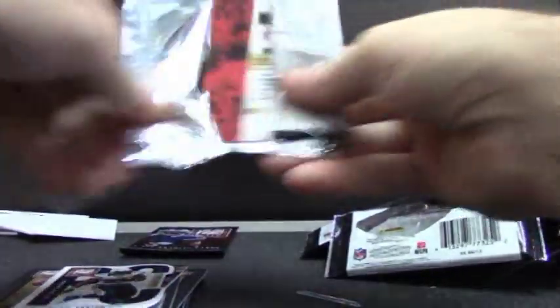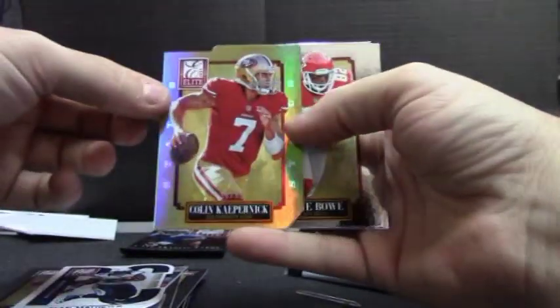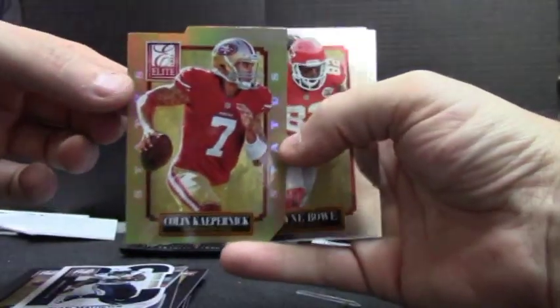Yeah, that's a beast. Kaepernick, 10 of 49 — more 49er cards.